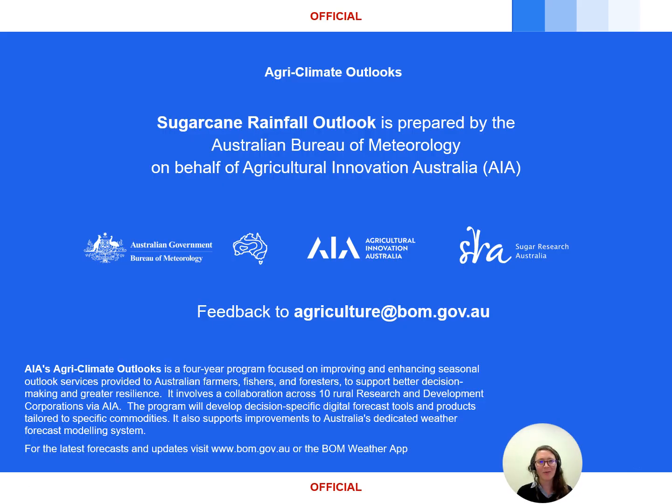That's it for this update. As always, check the latest forecasts and warnings on the Bureau's website or the BOM Weather app, and please send any feedback through to agriculture@bom.gov.au — we'd love to hear from you about ways we might improve the service. See you next outlook. Thanks for listening.